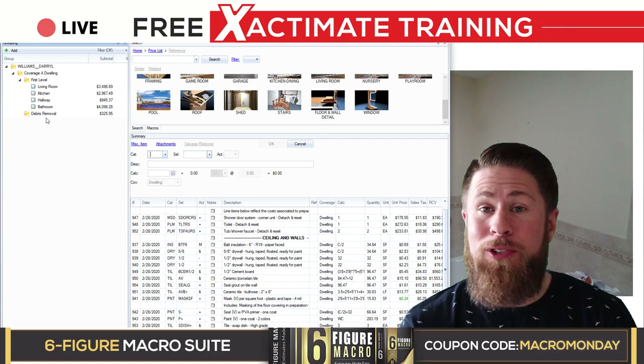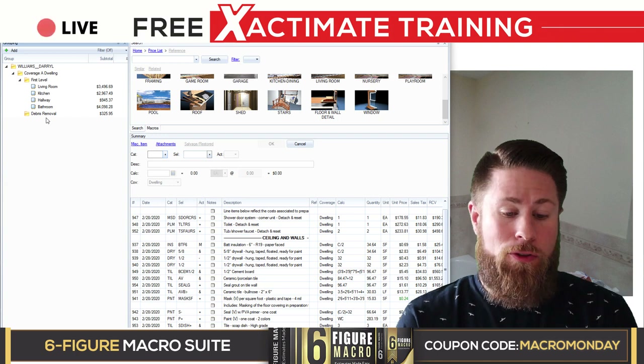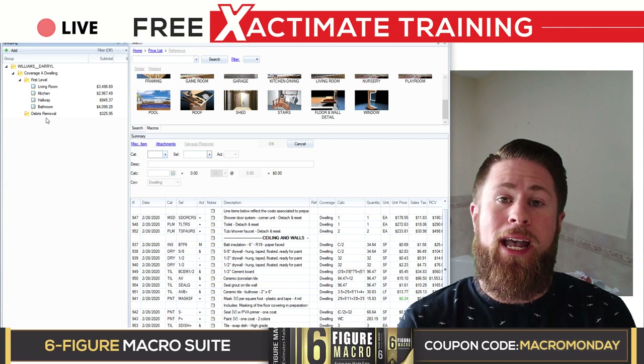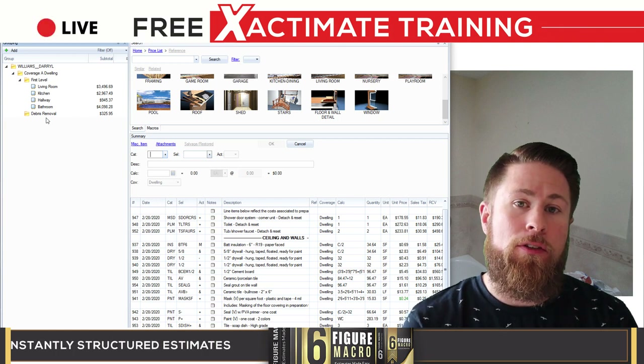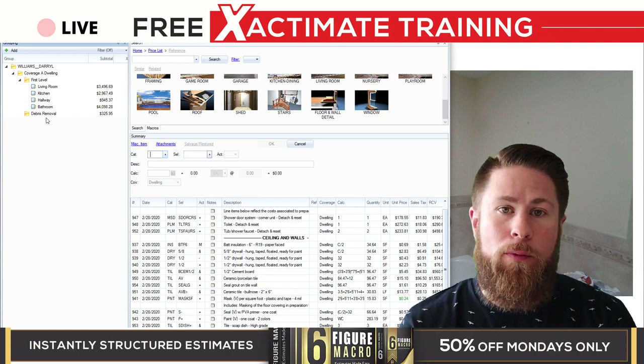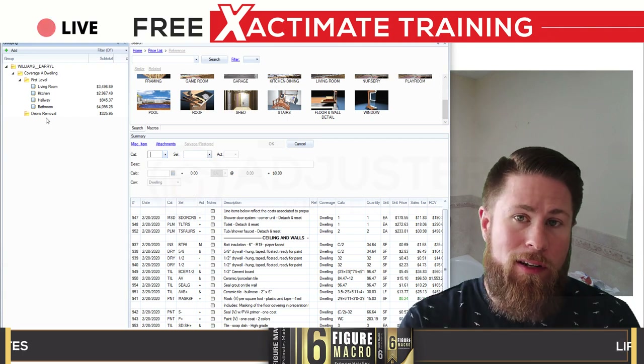Guys, that's going to be the conclusion — this one was a long one. That's the conclusion to this Xactimate live training. I hope you check out the rest of our live trainings and make sure you're a subscriber to this channel so you can see all the new ones we put out, as well as everything else from Adjuster University. I'll catch you on the next one.